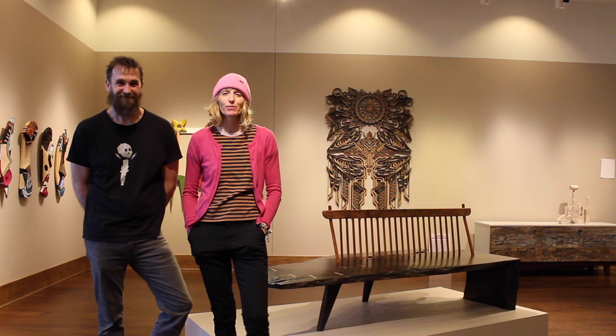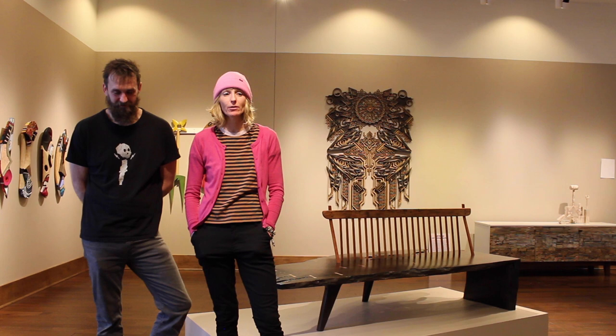Hi, I'm Kim and this is Paul. We call ourselves Mabel Studios. We build furniture, doors, and we also do fine art — various things.